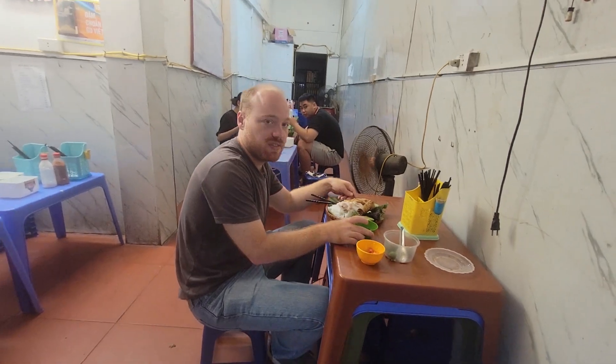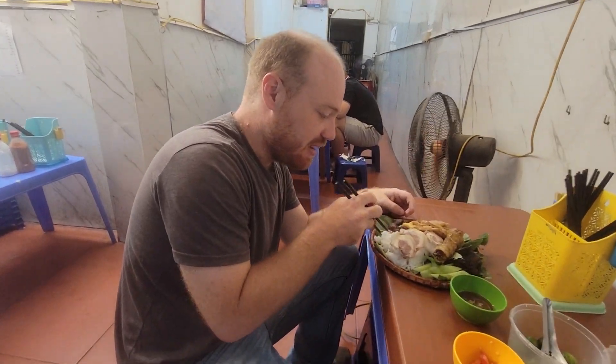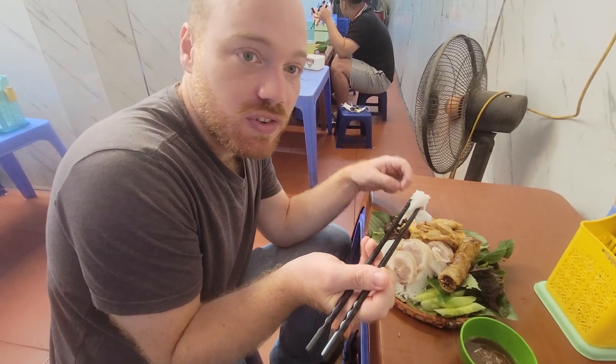All right guys, so here I am at this restaurant. You guys can see I'm up against the wall. This is kind of a cramped space, so I can't look directly at you guys. But like you guys can see here, we've got some delicious rice noodles here.